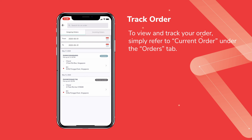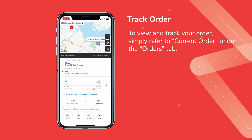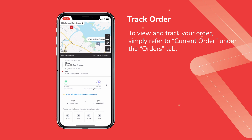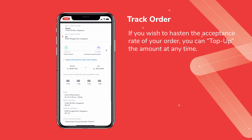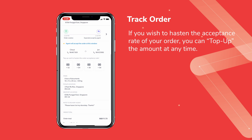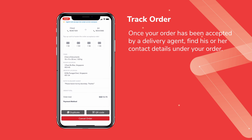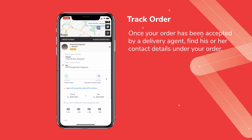To view and track your order, simply refer to Current Order under the Orders tab. If you wish to hasten the acceptance rate, you can top up the amount at any time. Once your order has been accepted by a delivery agent, you will be able to find his or her contact details under your order.